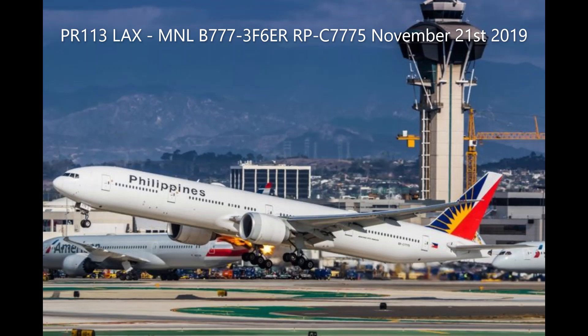Philippine 113 Heavy, contact departure on Fox today. Local departure, Philippine 113 Heavy.